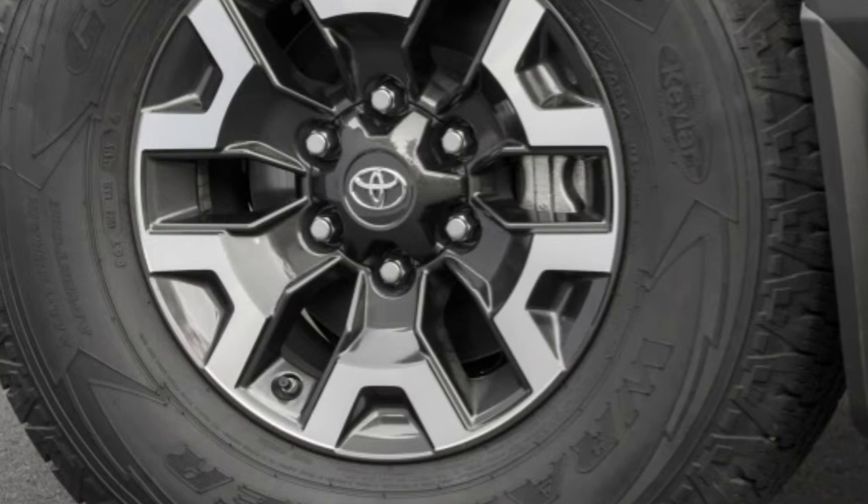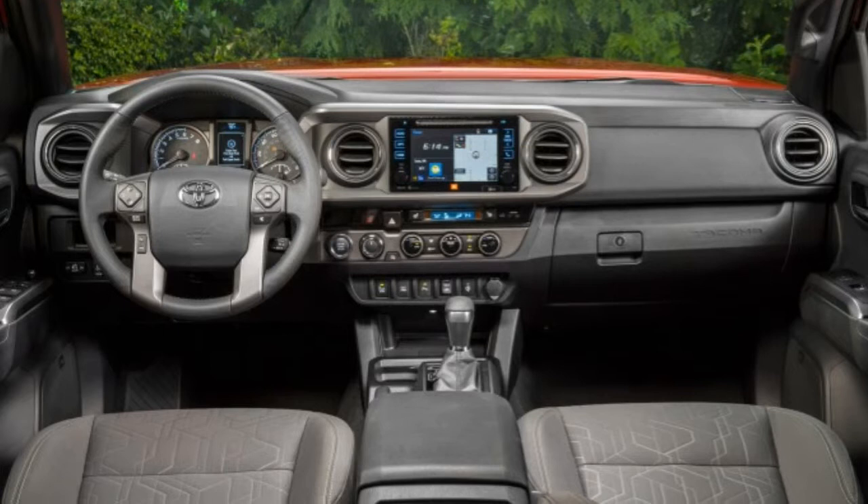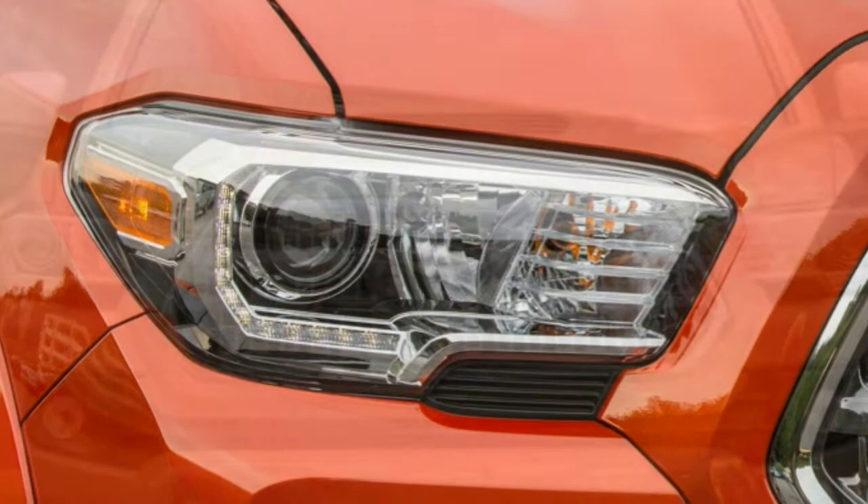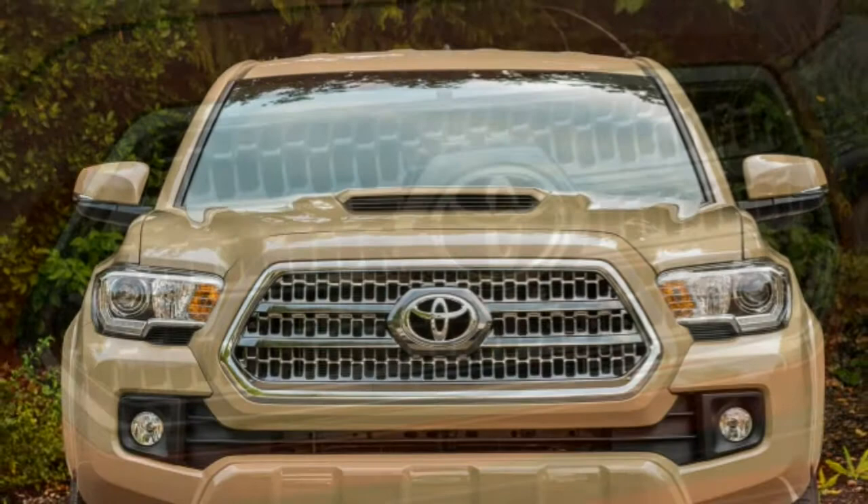Both cabs feature a folding rear seat, and the entry-level SR access cab can be ordered with a utility package that deletes the back seat entirely. Out back, the Tacoma comes standard with a plastic-lined bed with four adjustable and four fixed tie-down cleats, with a handy bed-mounted power outlet available on some models. The tailgate is both removable and lockable, and damped hinges lower it gently to bumper level when released.